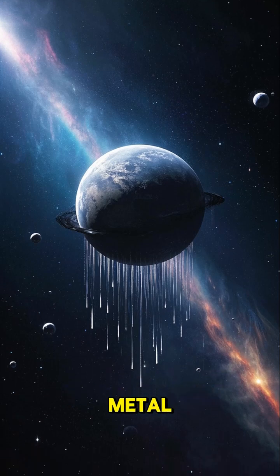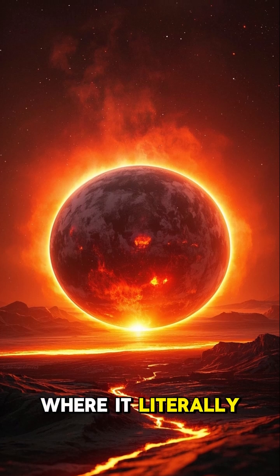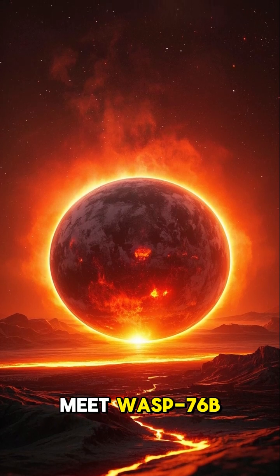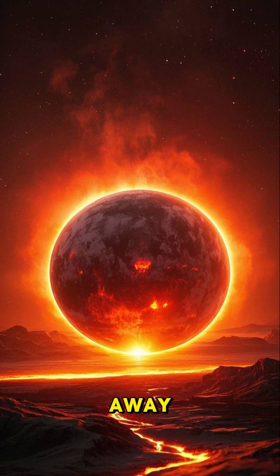There's a planet where it rains metal. Think Earth is wild? There's a planet out there where it literally rains molten metal. Meet WASP-76b, a giant exoplanet 640 light years away.